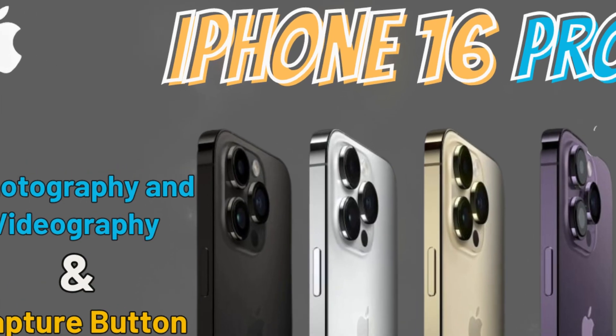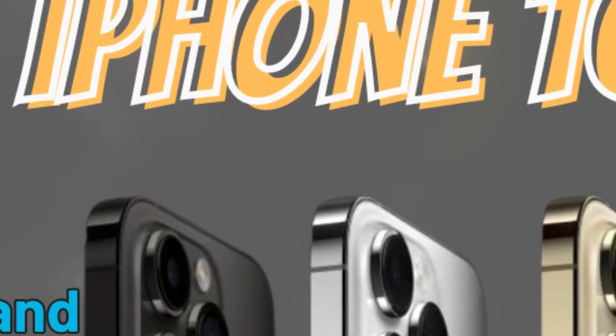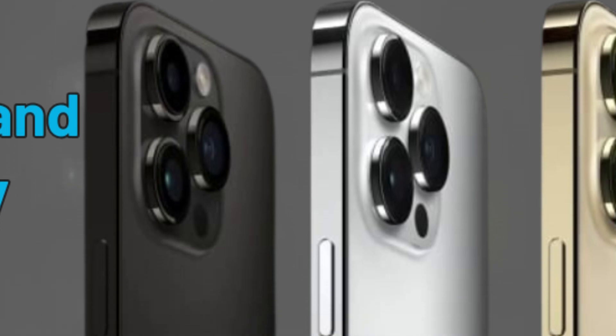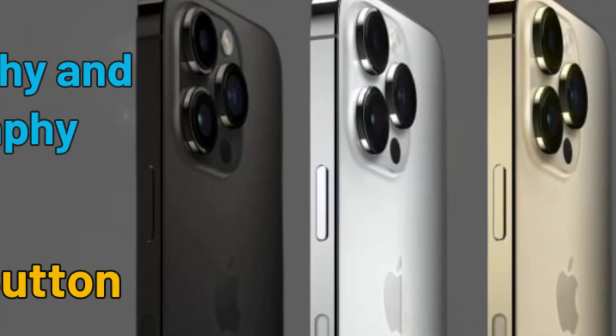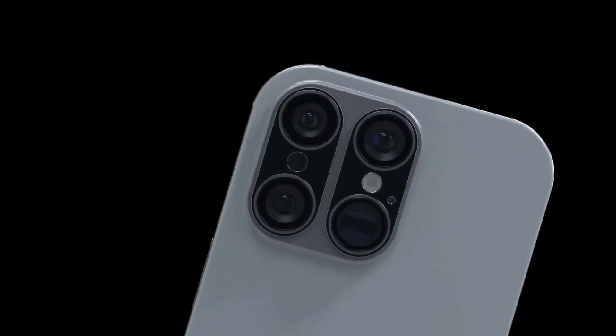The iPhone Pro Max series has long been at the forefront of Apple's smartphone innovations, blending top-tier technology with elegant design. Each iteration builds on the strengths of its predecessors, offering new features and improvements that keep users eagerly anticipating the next release. The iPhone 15 Pro Max continues this legacy with notable advancements.